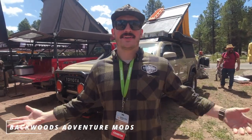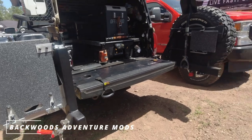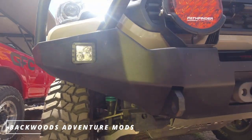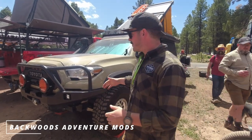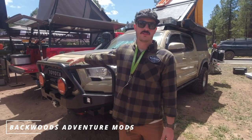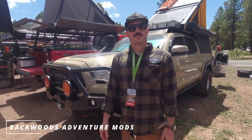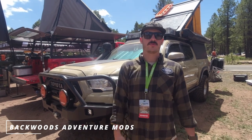Let's check out Backwoods Adventure Mods out of Arkansas. Grant says they do bumpers, skid plates, roof racks, and rear swing-outs — all made in Springdale, Arkansas. They make stuff for late-model Toyotas and a bunch of vans. Their third-gen Tacoma bumper is 85 pounds, with a steel inner structure for the winch and recovery points and an aluminum exterior — super light but strong where it needs to be. Fifth-gen 4Runner stuff coming out very soon. Find them at BackwoodsAdventureMods.com or on Instagram.